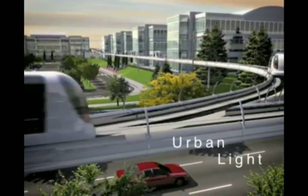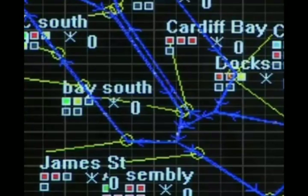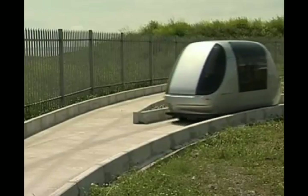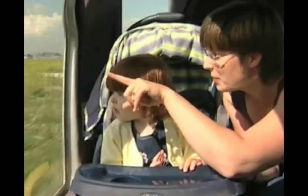Ultra stands for Urban Light Transit, a new concept in travel for the 21st century. Twelve years in development, Ultra brings a fresh approach to traffic congestion and pollution, responding to the needs of passengers. It's quick, comfortable, and convenient.